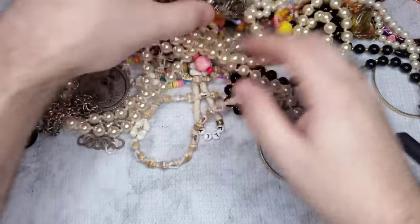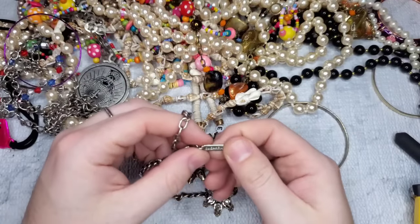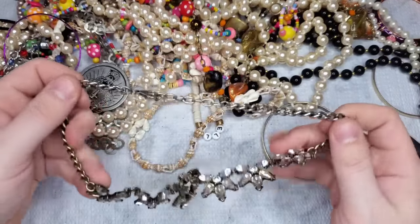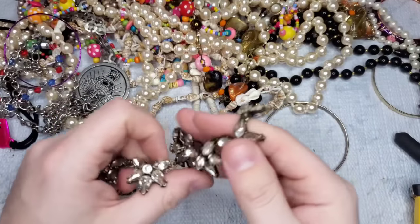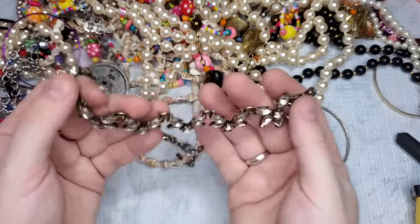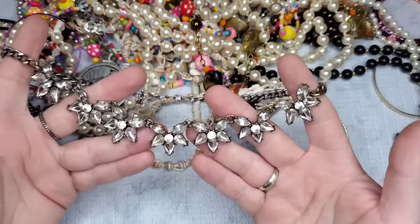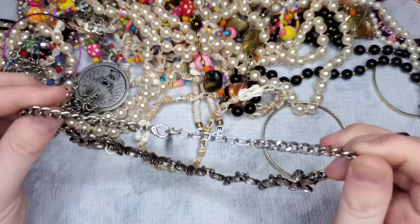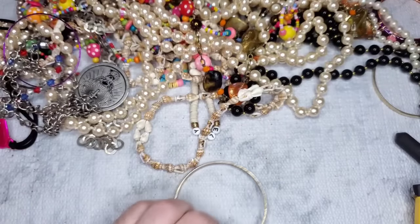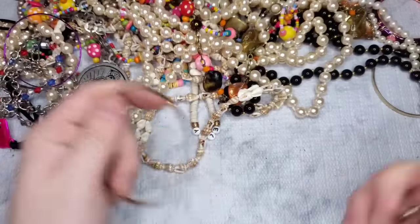This looks like a J.Crew piece — it's a Sugar Fix, has some wear, so we're just going to do a dollar on it. Actually, it's really pretty — I'm going to keep this as a crafting piece for the rhinestones. Never mind, I'm keeping that one.